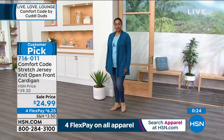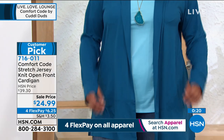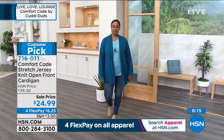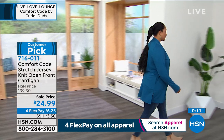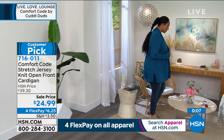Just a great cozy piece — that stretch jersey fabrication with the peaching on the inside and the outside, so you feel cozy and warm without feeling weighty or bulky, because it's designed for layering. It's designed to be light and move with your body, and the draping just looks so beautifully. It moves so lovely.